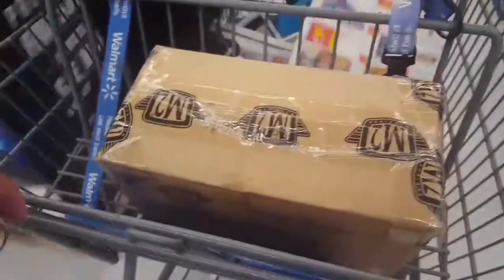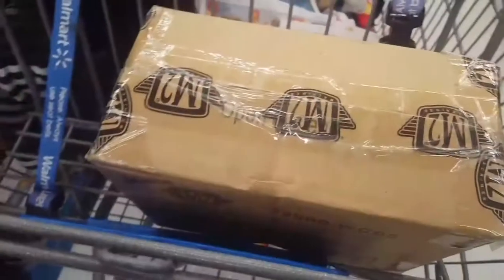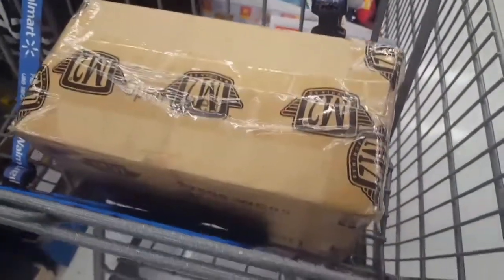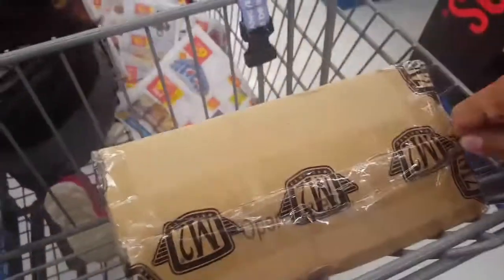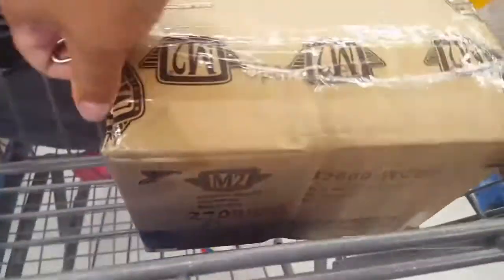All right guys, welcome back — got another box unboxing video here, what seems to be hopefully another chase from M2. I'm in an undisclosed part of the store because I had to beat a local competitor who was here. Hopefully this has a chase — I have seen very few dud cases where there's a sticker and no chase, but for the most part the ones I've encountered have a chase. Let's have a look.